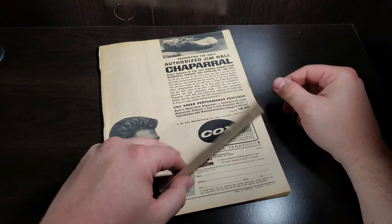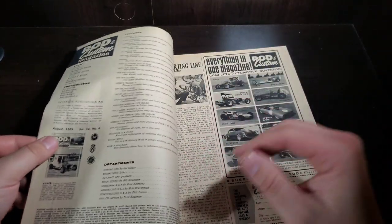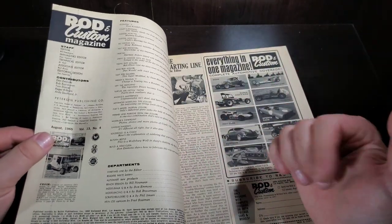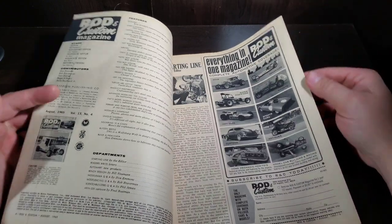Now we can move on to the magazine. This is Rod & Custom, August of 1965. There's no cover unfortunately — it got lost, apparently along with June and July's that I missed. But moving on.